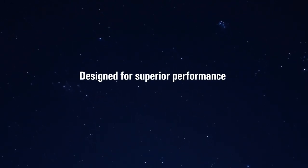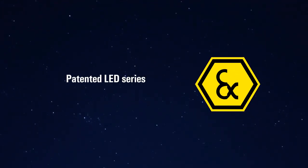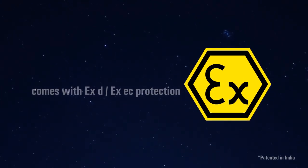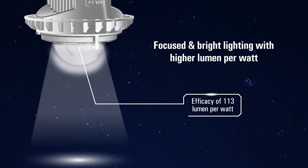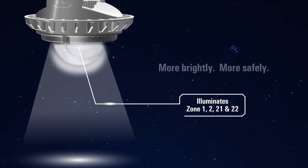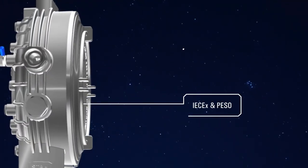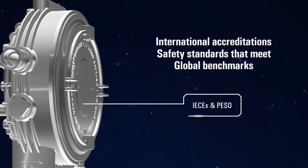Designed for superior performance and brighter illumination, the patented LED series is a world-class lighting solution with EXD protection and EXEC protection. Brilliantly designed for focused illumination from heights with higher lumen per watt, the LED series illuminates hazardous areas more brightly and more safely. This LED series conforms to every industry-defining safety standard and comes with international accreditations.